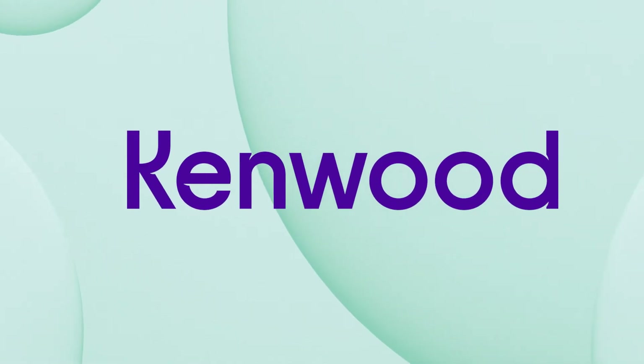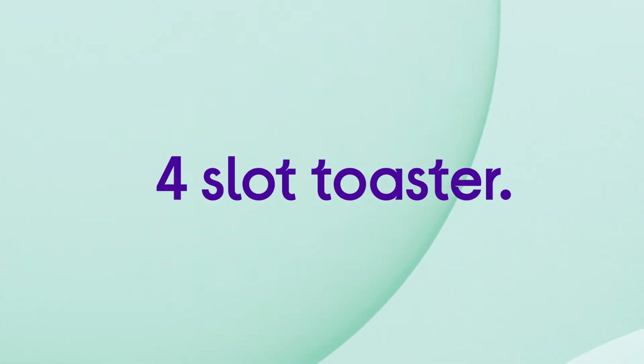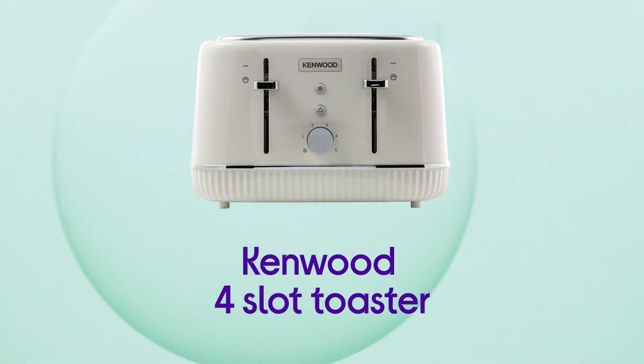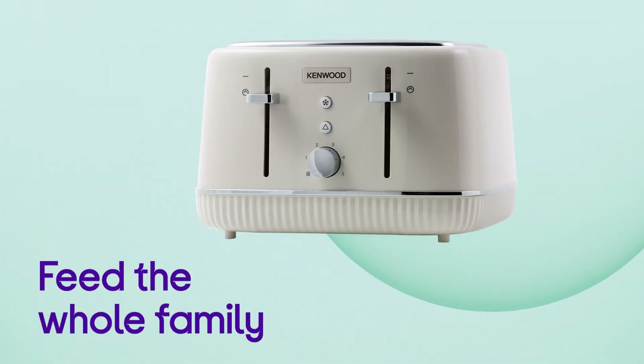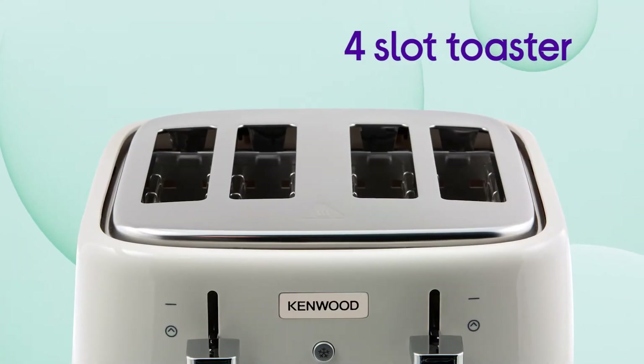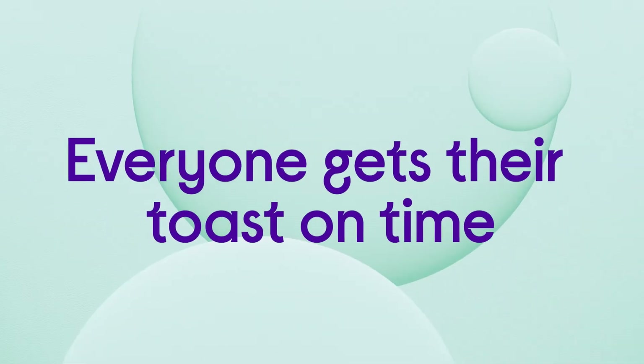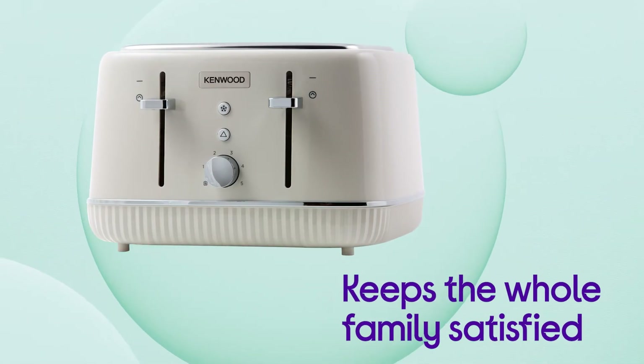The standout style of this Kenwood four-slot toaster is perfectly suited for your family home. You can get the whole family fed at breakfast time with your four-slot toaster, so no one is kept waiting at the table. Everyone gets their toast on time without anyone complaining that they're last, so the whole family is satisfied.